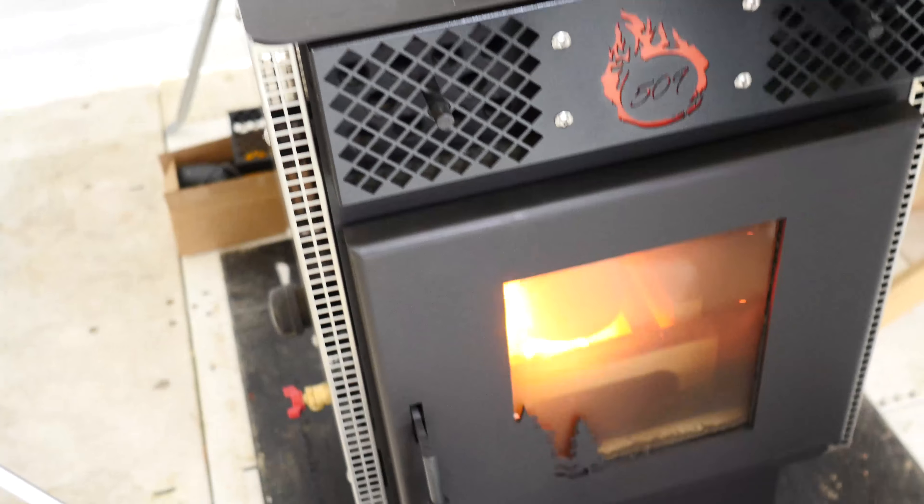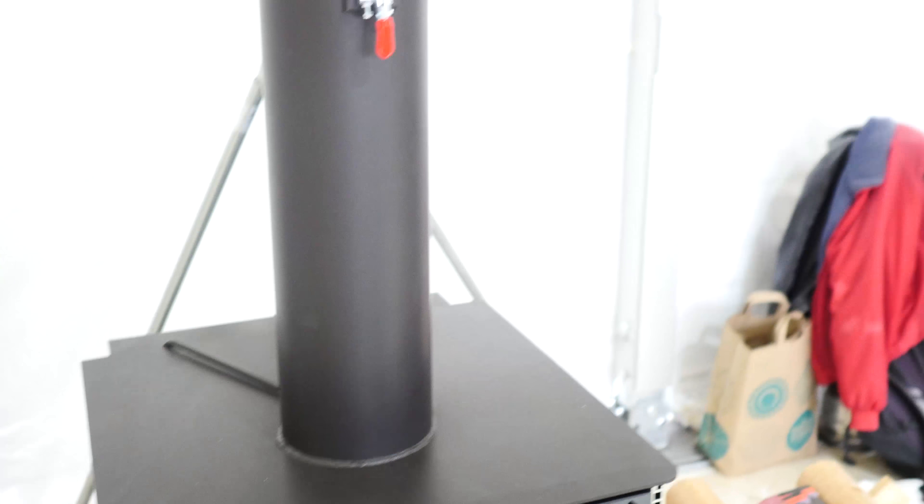You'll get anywhere from eight to fourteen hours of burn time on a load of fuel depending on the type of log you burn. Stove technology is on the move — it's not static, it's not your grandfather's wood stove anymore — and it shows that we can be really clean.